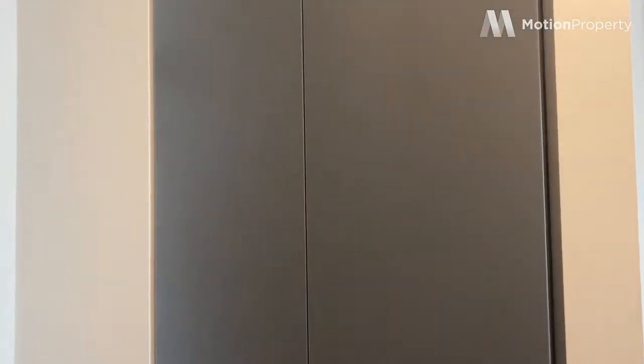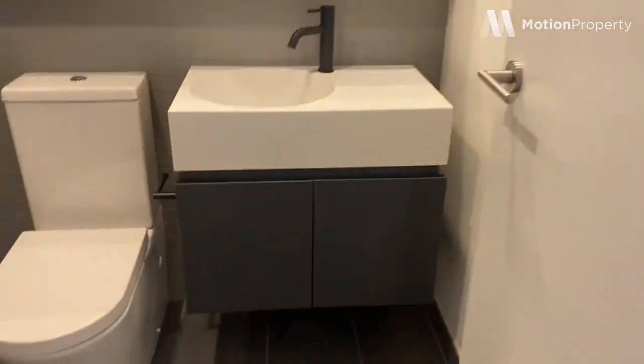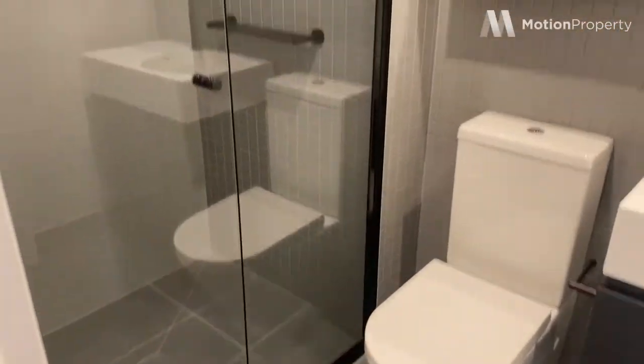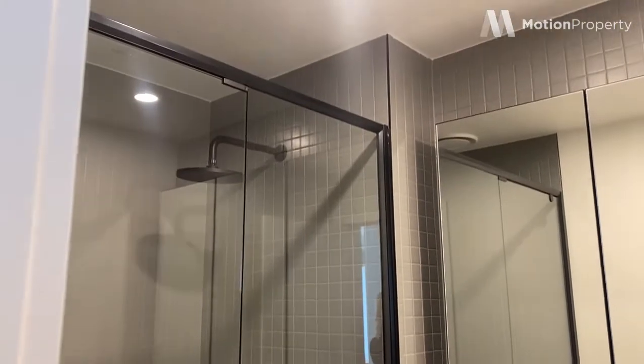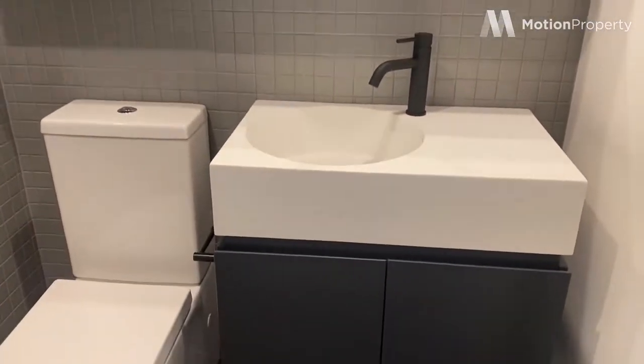Just at the entrance here we have your storage cupboard, linen press, and into the first bathroom which is beautifully finished with quality tapware. Plenty of storage space both overhead and below.